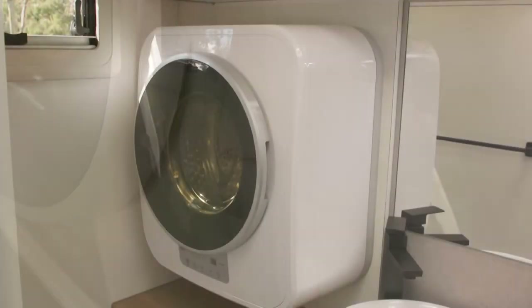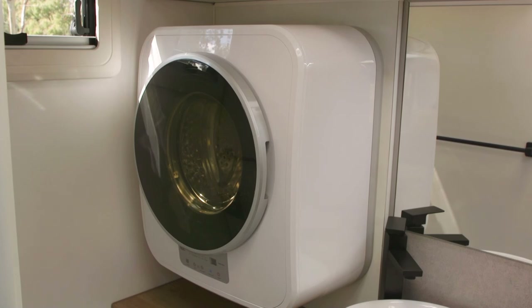There's also an NCE washer-dryer combination, featuring a 1kg drying function, making it the Swiss Army knife of washing machines.